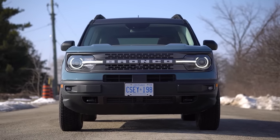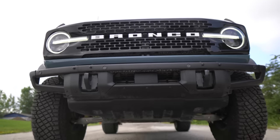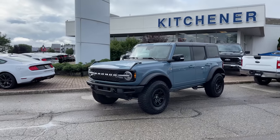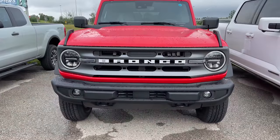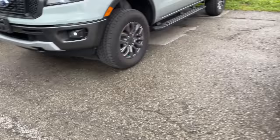Depending on what trim you get, you're not going to get full-outline daytime running lights, which could be a downside. Shoutout to Kitchener Ford who lent us this vehicle — they actually had another Bronco on the lot in a different spec that did not have LED headlights on the outside, just the inner part where the turn signal is. Having the full LEDs is a must.